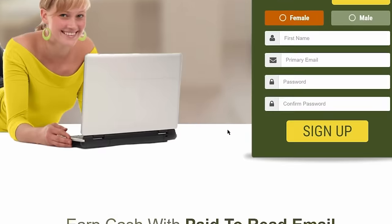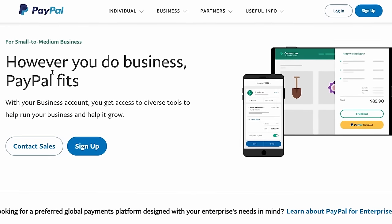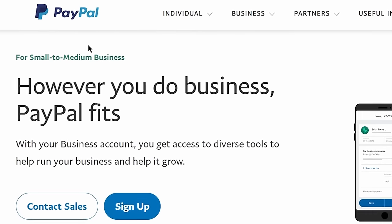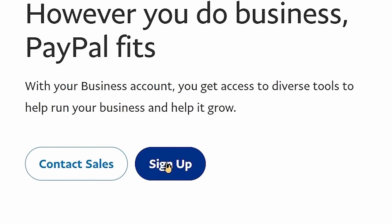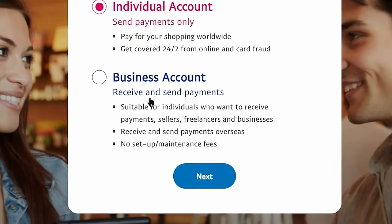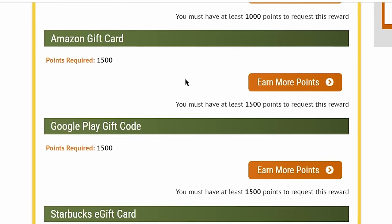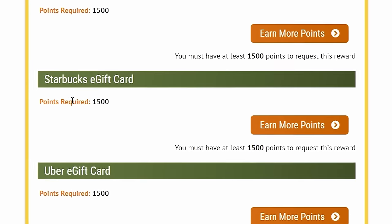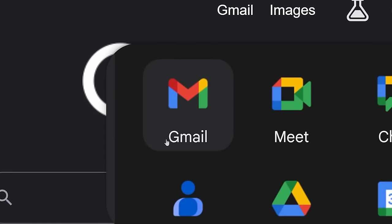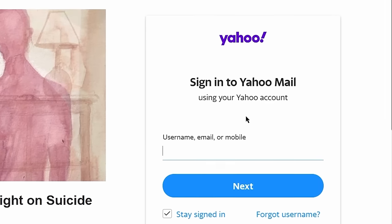In order to start earning money on this website, you must have two things ready. First, you must have a PayPal account ready. Don't worry if you don't have PayPal in your country — you can still easily withdraw your earnings in the form of different gift cards available here. The second thing you must have is an email account. You can use a Gmail account, but if you don't have one, you can create a free Yahoo Mail and use that for receiving emails.